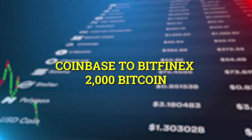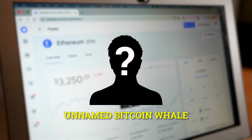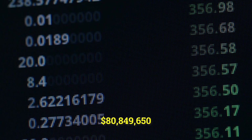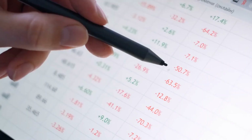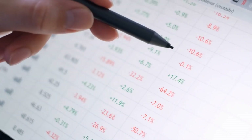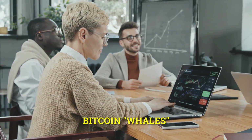An unnamed Bitcoin whale recently moved $80,849,650 in Bitcoin from Coinbase to an investor, who subsequently transferred the funds to Bitfinex.